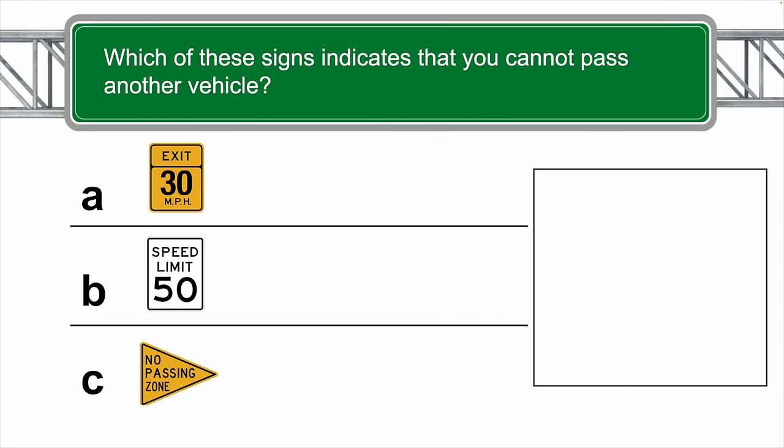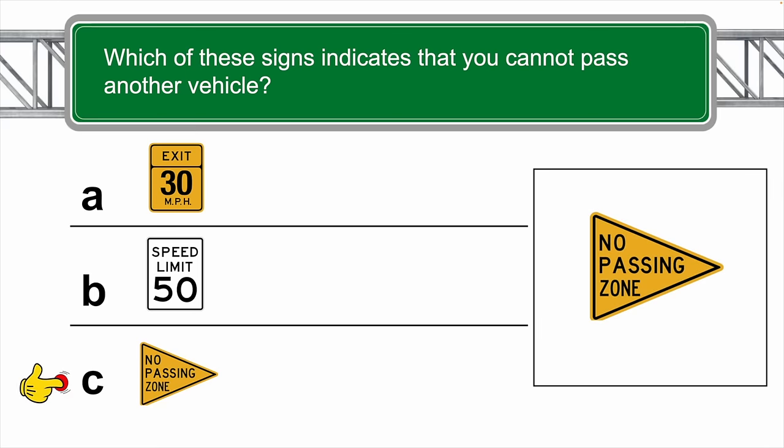Which of these signs indicates that you cannot pass another vehicle? The correct answer in this case is C — no passing zone.